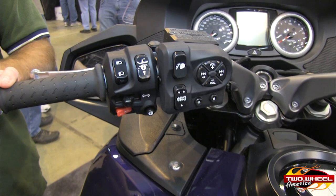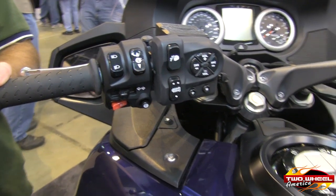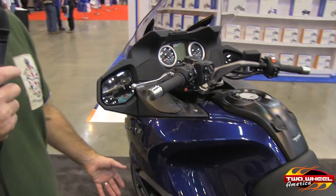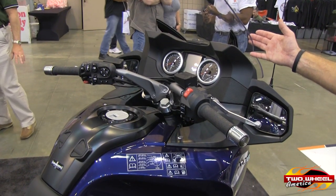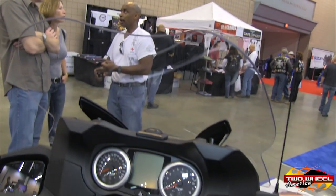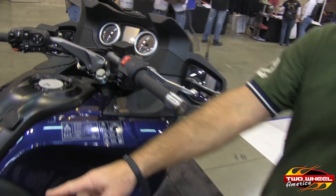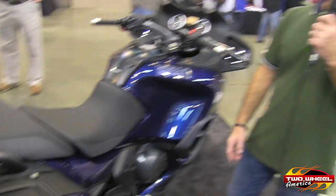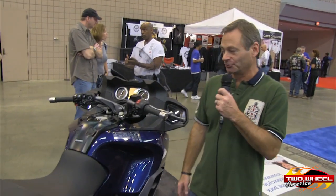It gives you air pressure in your tires. It also has a tire pressure monitoring system that comes up on the dashboard if your tires are low on air. This also features an electronically adjustable windscreen. If you combine that with the optional heated grips and optional heated seating for both the passenger and the rider, that will create a really warm environment on your colder days.